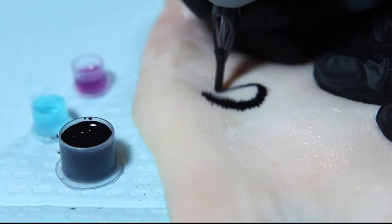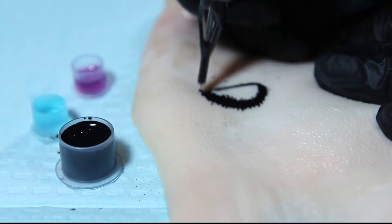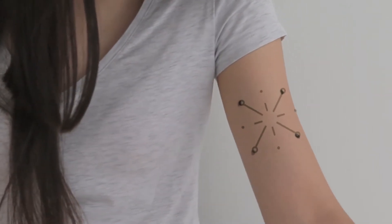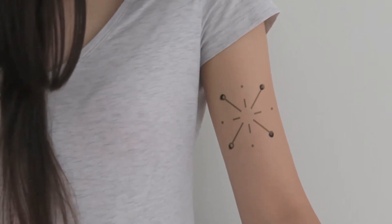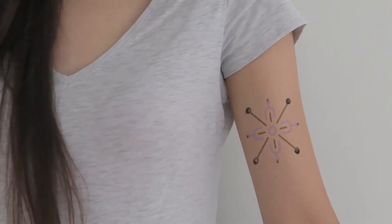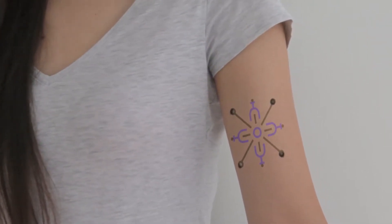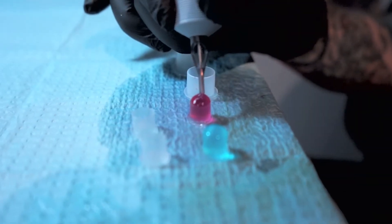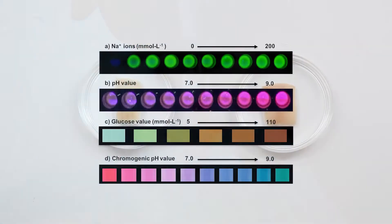Can tattoos embrace technology in order to make the skin interactive? The Dermal Abyss presents a novel approach to bio-interfaces in which the body's surface is rendered an interactive display. Traditional inks were replaced with biosensors whose colours change in response to variations in the interstitial fluid.